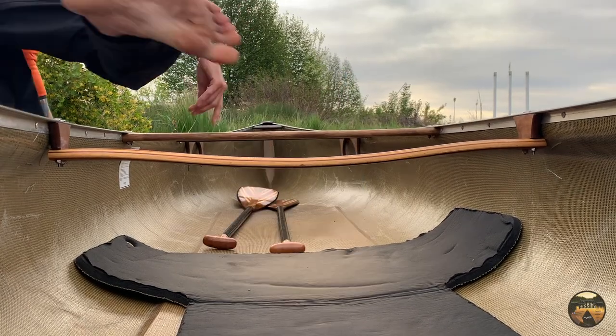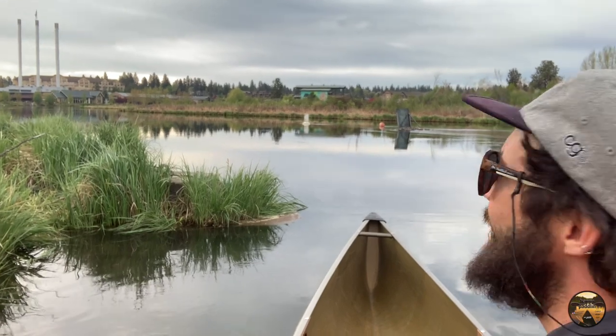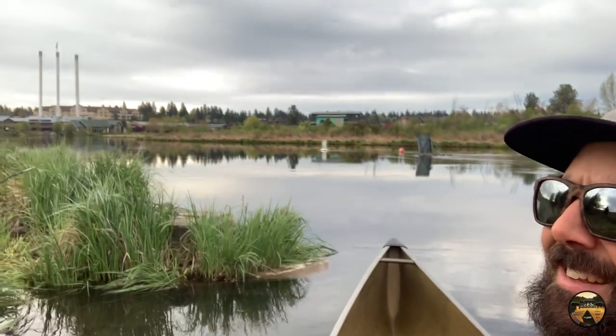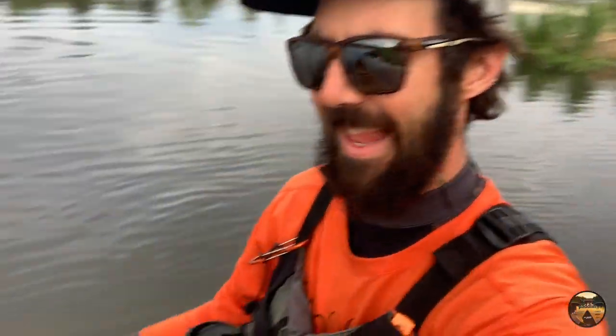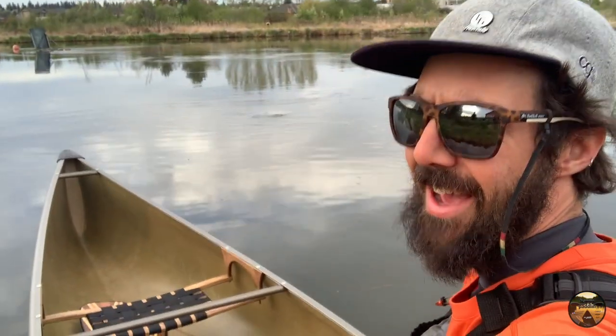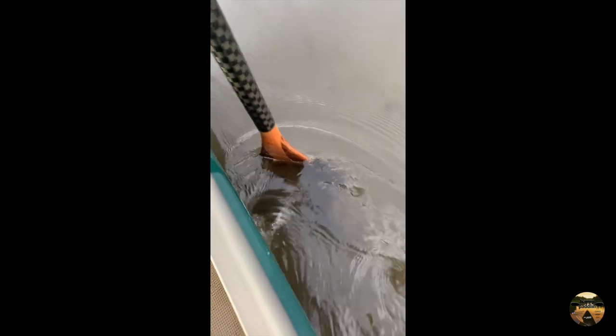Beautiful morning — the birds are out, no one else on the water, hardly anybody on the river trail. I've barely left the dock and this thing is just gliding so easy. Look how shallow the water is here — I'm just going right over it, just cruising.